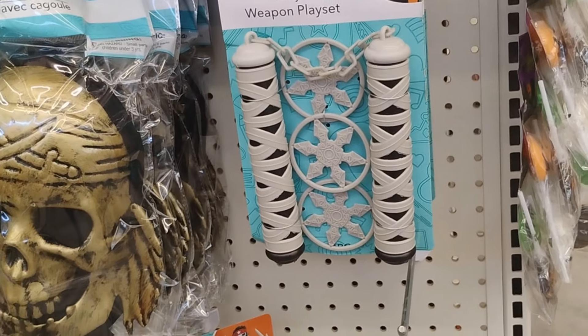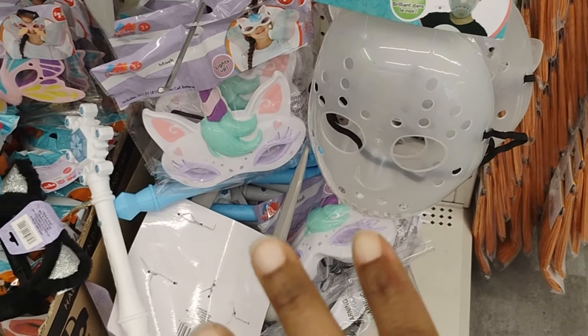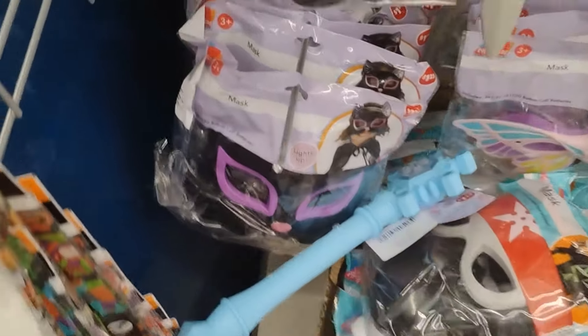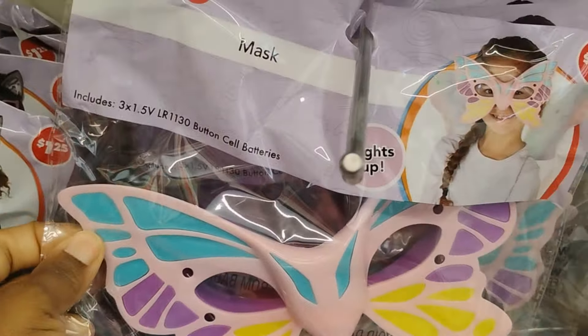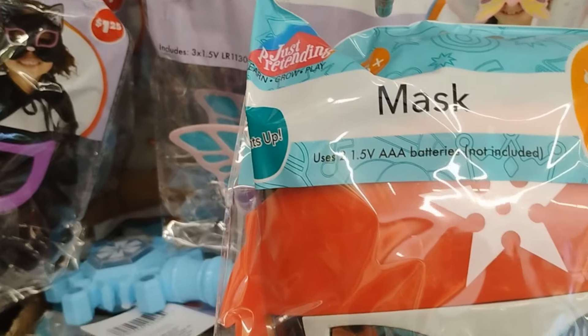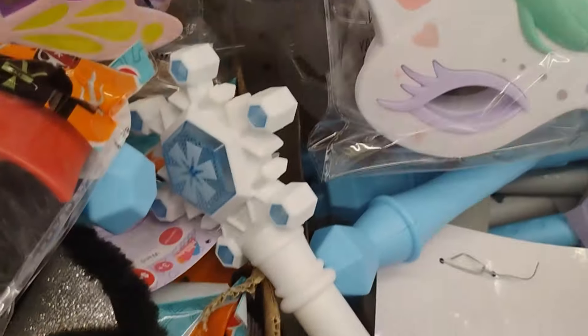They have the glow-in-the-dark Jason-looking mask. Then down here at the bottom there are these masks that are so cute - $1.25 and they come in different kinds. They also light up! I absolutely love this one, it's my fave. And then they have some more masks down here at the bottom - really really cute.